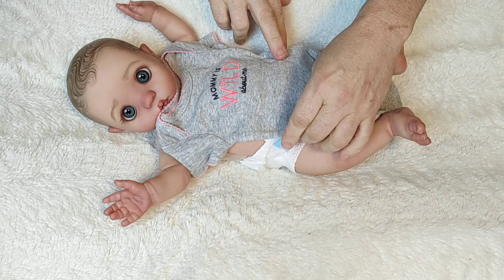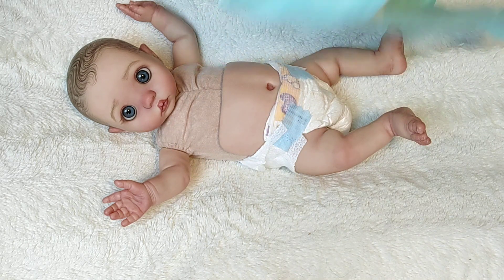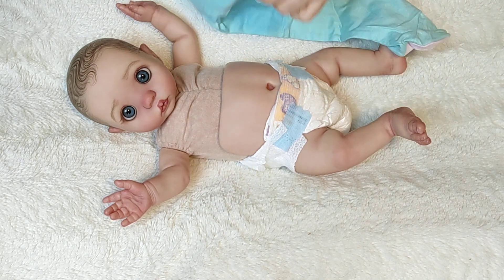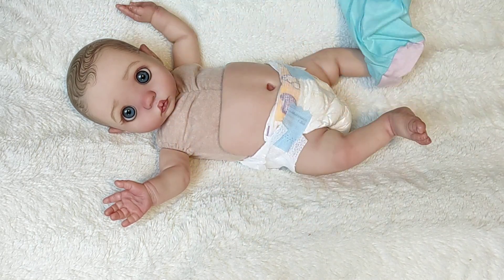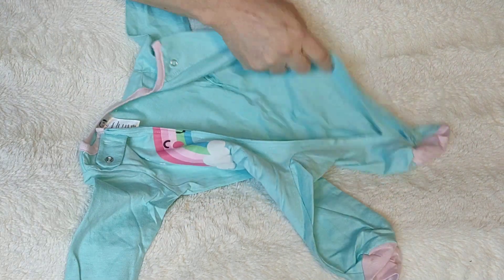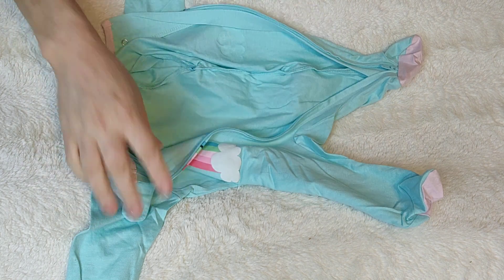I got some onesies in the mail today, and I got some new preemie sleepers. This one's pretty big, but she wants to wear it. She said it would look really pretty with her eyes, and I agree. And she also says that so many of the other babies are putting on sleepers in the nursery, that she wants to wear a sleeper. So we're going to do this for little Peekaboo.